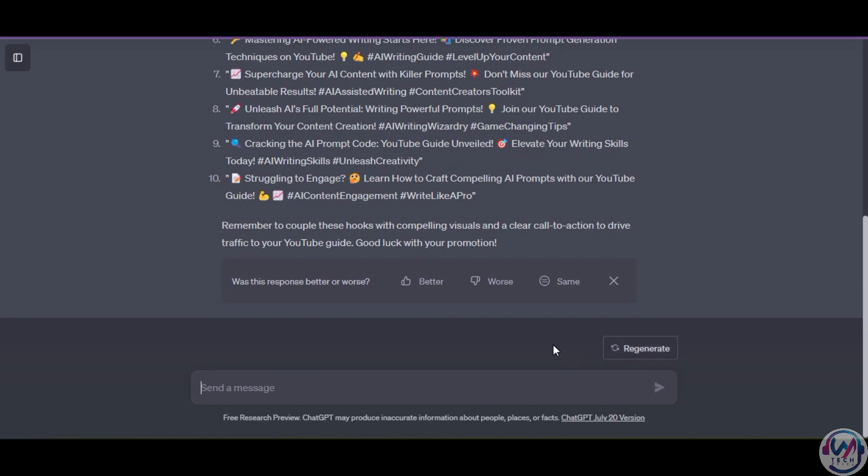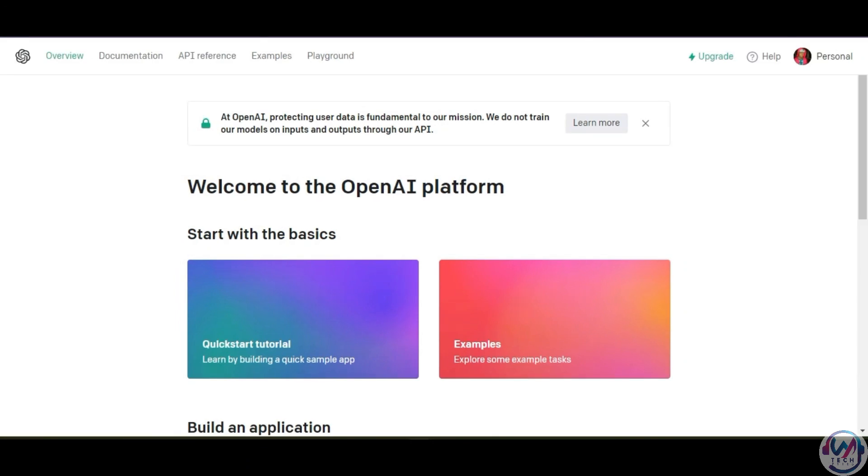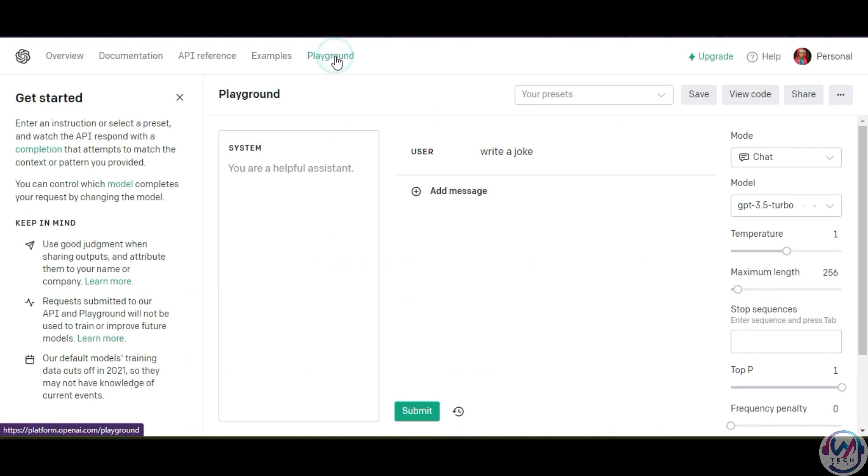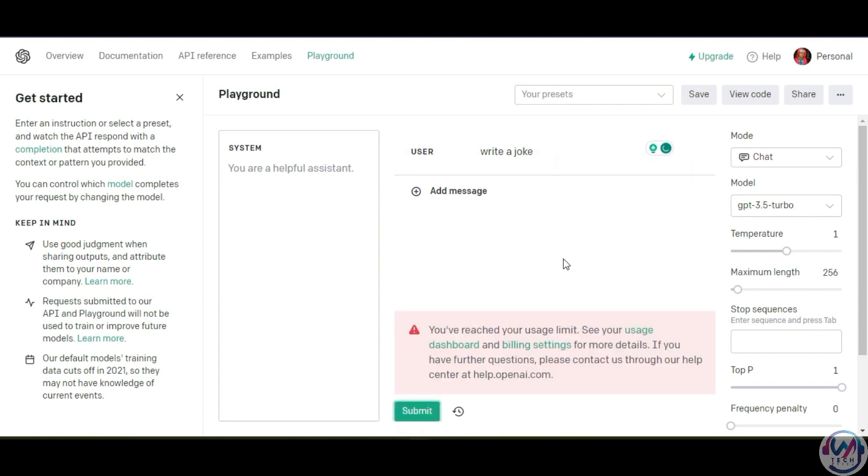Using the official OpenAI API is the best solution for better performance. To access it, you need to have signed up for a free account on platform.openai.com, and then go to Playground. Here you can enter your prompt and generate results. However, if you have already used up your free credits, you will need to subscribe to a plan. Playground offers more flexibility and fewer limitations compared to ChatGPT, and the API is user-friendly even for those not familiar with coding.